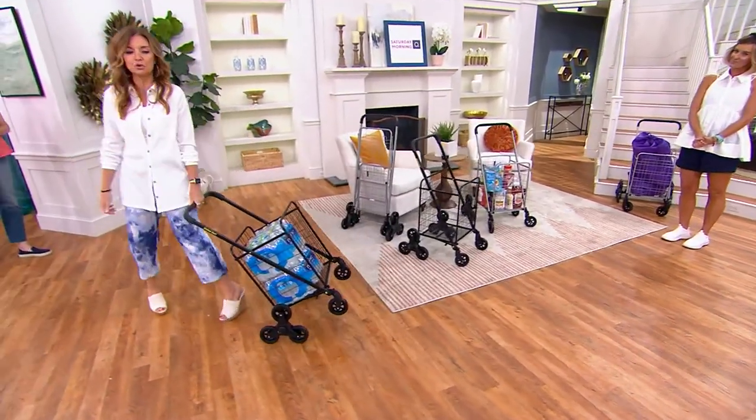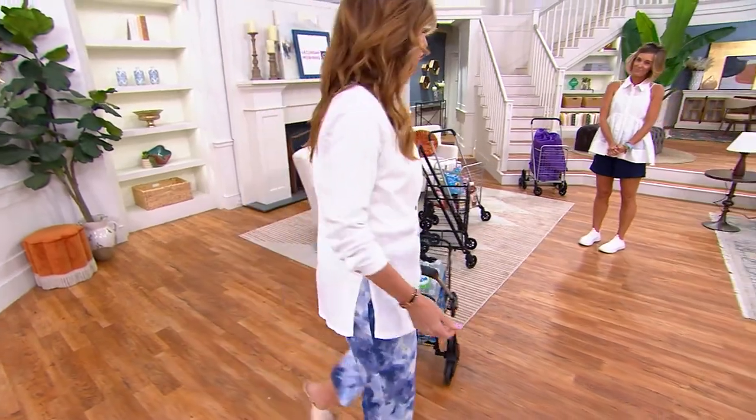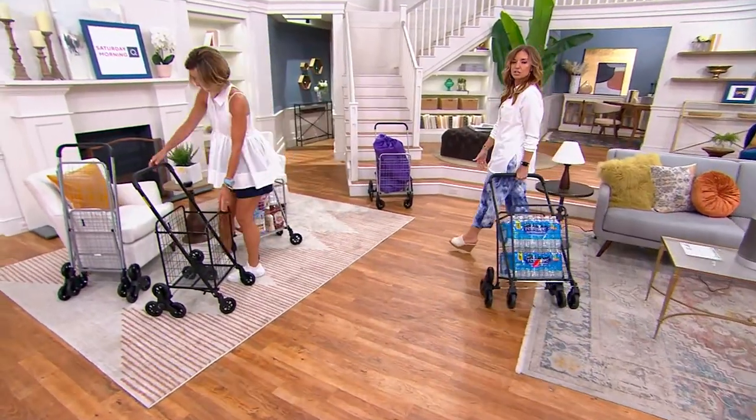If you've ever had to move a large quantity of groceries, or you went to the farmer's market, or just like me and Kirsten with our busy lives — you're just moving a lot of stuff. Even when we walk into this building just to come into work, it's tons of stuff. You're gonna need the means to transport it.